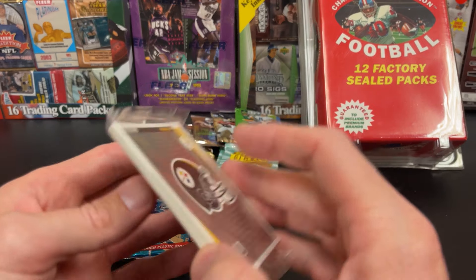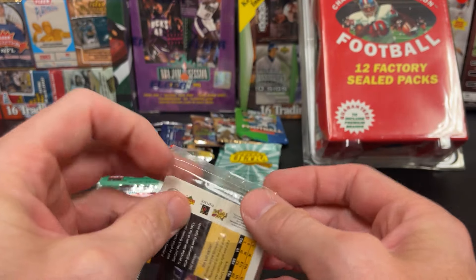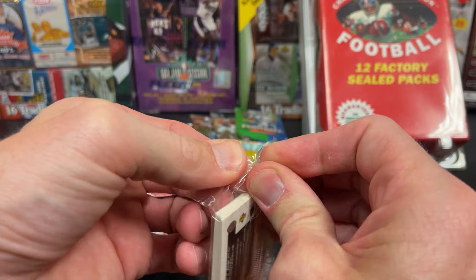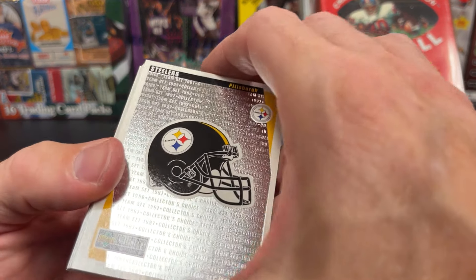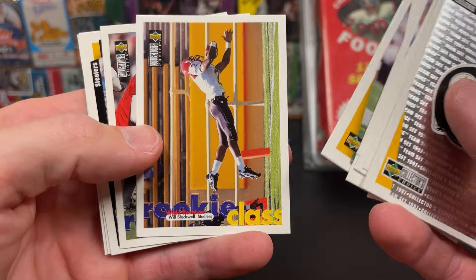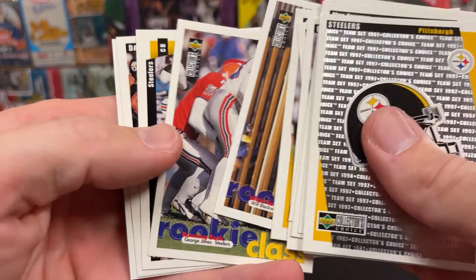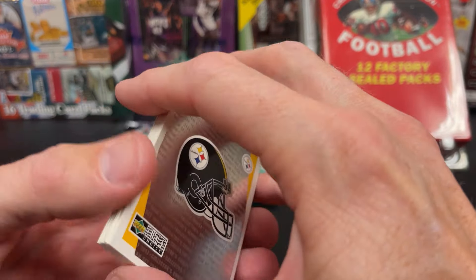This is the Steeler set by the looks of it, but we're going to open it up because we can always put it in a hard case — it'll be safer anyways, in one of those little mini set cases. So 97 team set of the Steelers. We've got Bettis, Johnson, Stewart, Rookie Class. Kind of interesting — I'll throw those in a hard case.